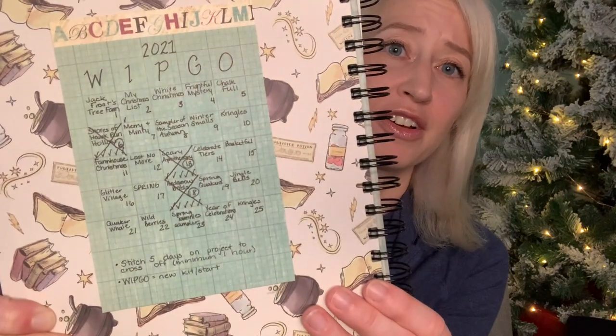In WIPGO this year I've set the goal of working on each of these WIPs for five days in a month. I've completed all of mine — they're all checked off. My definition of a day is at least one hour, and all of my WIPs got even more than an hour for the most part.